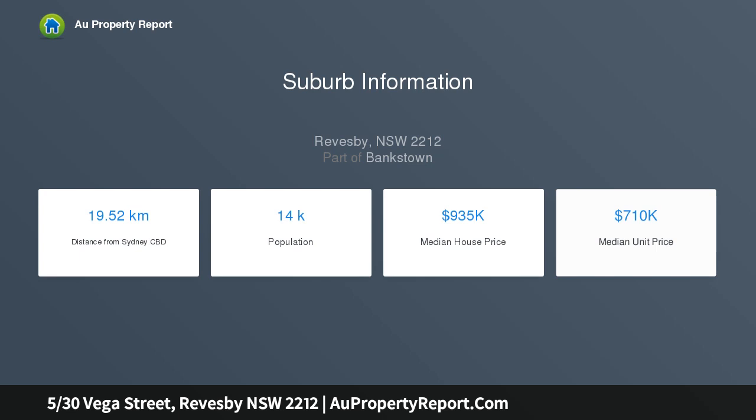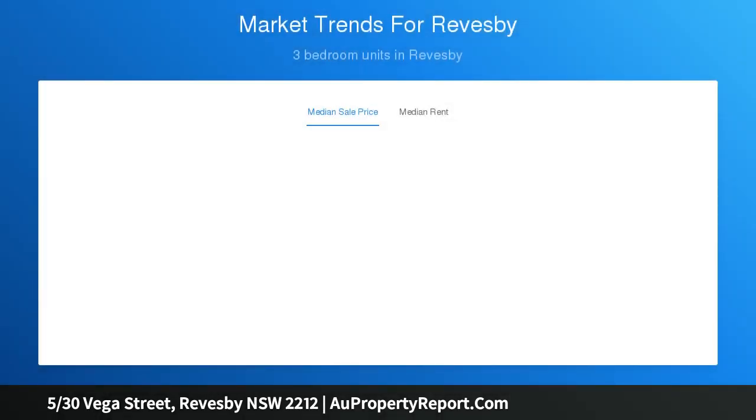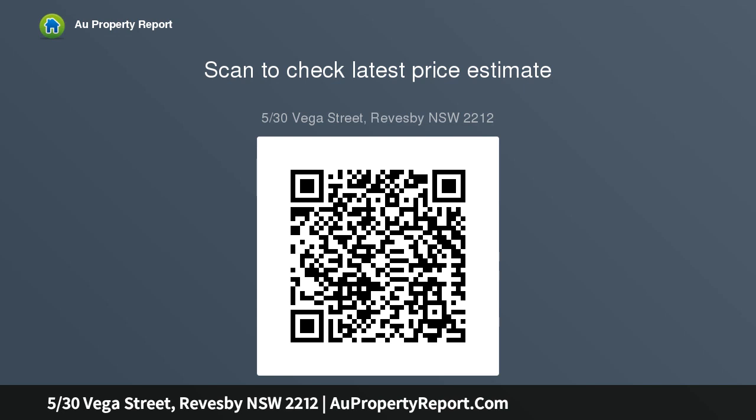The easy-care level layout features an open lounge and dining area, with interiors opening to a private and sunny child-friendly courtyard. The well-appointed stone kitchen has quality stainless appliances. All three bedrooms have built-in wardrobes and ceiling fans. The well-presented skylit bathroom has a separate bath and shower.